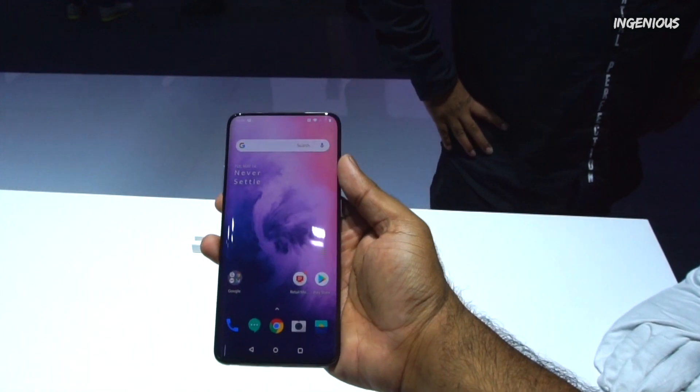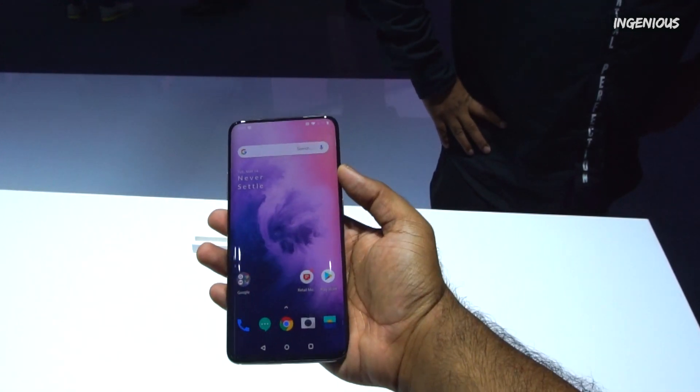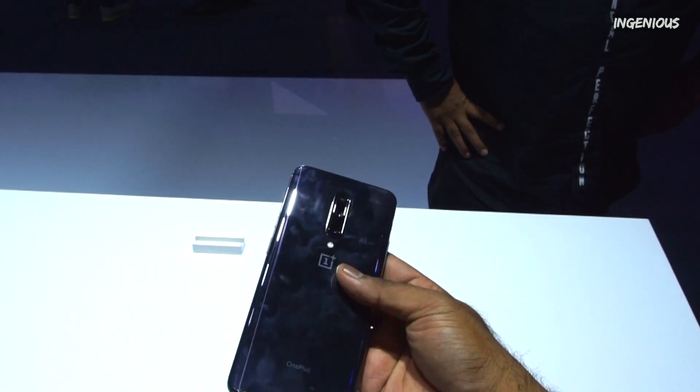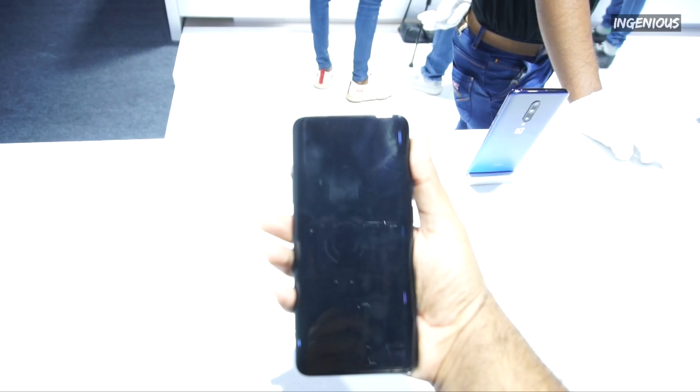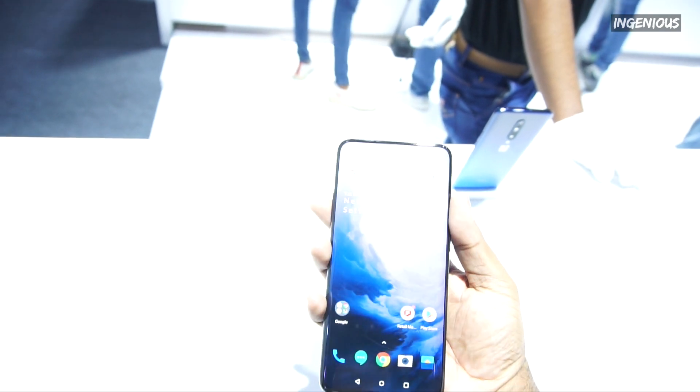Speaking about the design and build, here you have the OnePlus 7 Pro. It has a curved display on both the front and back, along with an aluminum frame which gives the phone a premium look.